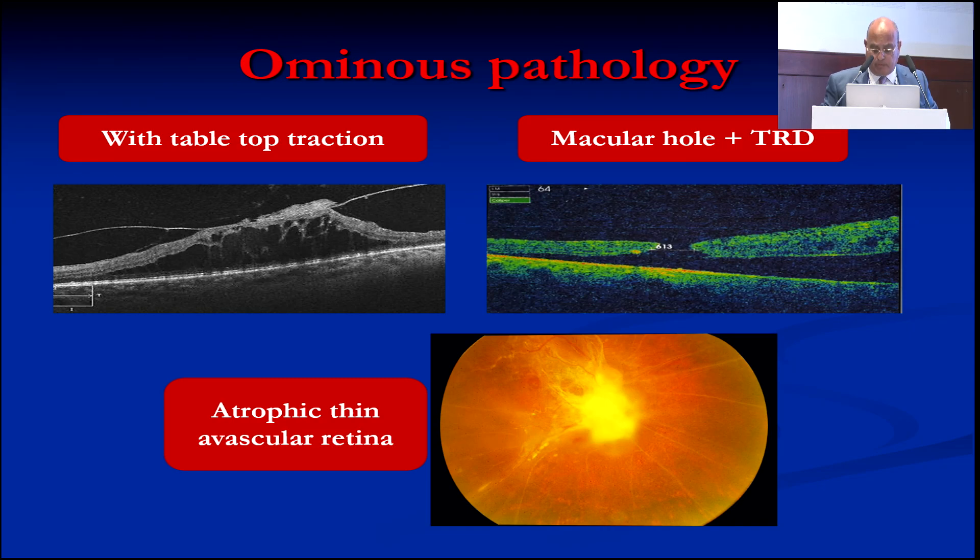You can also find the tabletop traction, which is very difficult to separate from the retinal surface, macular hole, very thin atrophic retina, blood vessels obliterated — every pathology. And these are single-eyed patients that you have to do something for in order to give them just ambulatory vision.